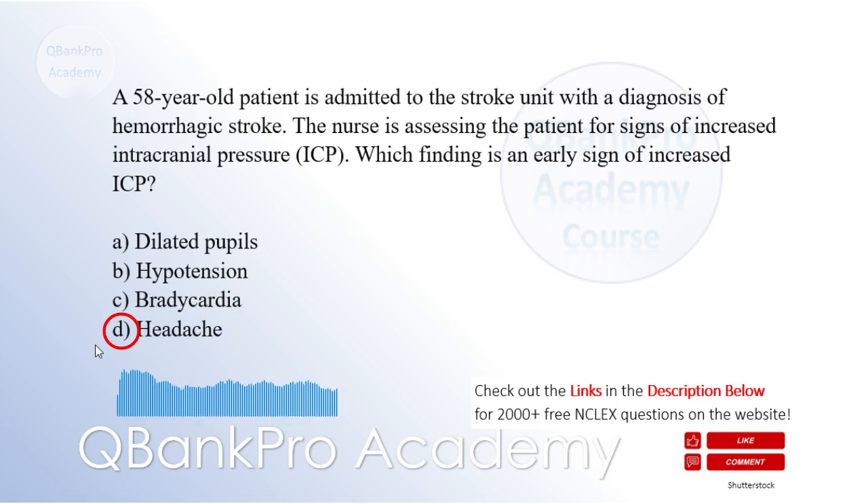Explanation: Headache is an early sign of increased intracranial pressure (ICP) in patients with a hemorrhagic stroke. It occurs due to the stretching and irritation of the meninges and blood vessels. Dilated pupils, hypotension, and bradycardia are more commonly associated with herniation and advanced stages of increased ICP. While these signs may be present in some patients with increased ICP, headache is typically one of the earliest and most common manifestations.